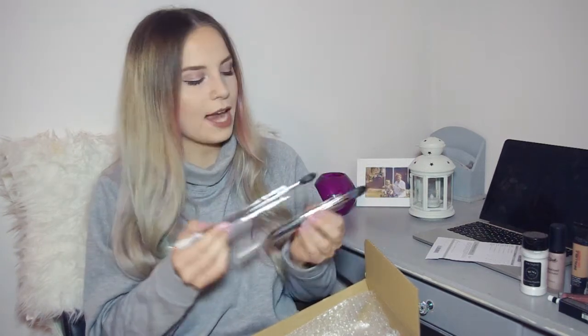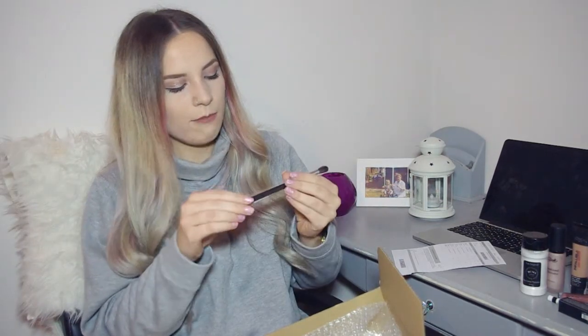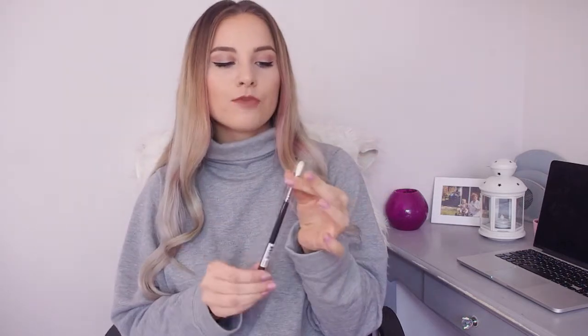I also got some Morphe brushes because I have such a lack of brushes — it's a joke. I got four for now: the M501 for highlighting at £6.95, the M438 at £8.95 which was the most expensive, the M504 for blending on the eye at £6.50, and the M441 which is a smaller blending brush for the crease — I think that was around five or six pounds.